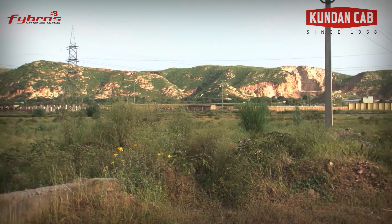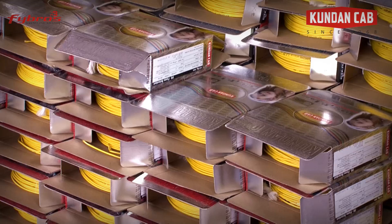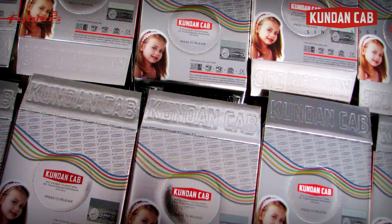It has its manufacturing units located in Bhivari, Rajasthan. Kundan Cab has a well-organized and fully automated production setup with the usage of latest machinery and the most modern packaging techniques that provide an output of superior range.